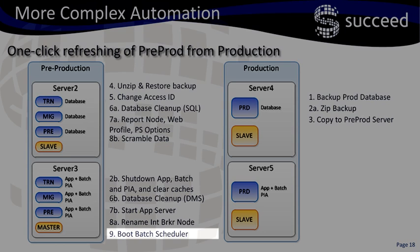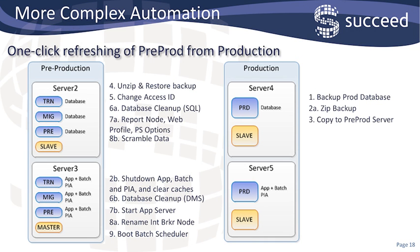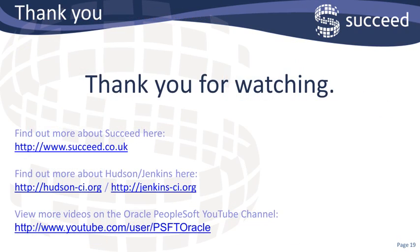Finally, step number nine, we boot the batch server. And that's the process complete. Everything started from a single press on the Jenkins master, or even fired off from a smartphone, and the process completes start to finish in about 40 minutes, because so many things can run in parallel. This marks the end of the webinar. I hope you found it useful. There are some links below to the Hudson and Jenkins websites, and also Succeed and the Oracle Videos website. Thanks for taking the time to listen.